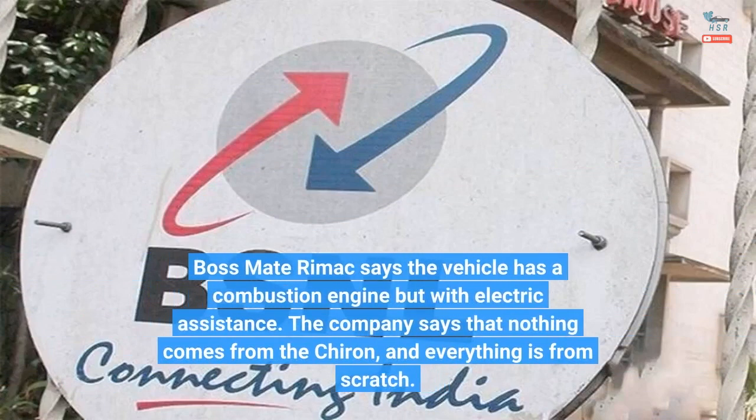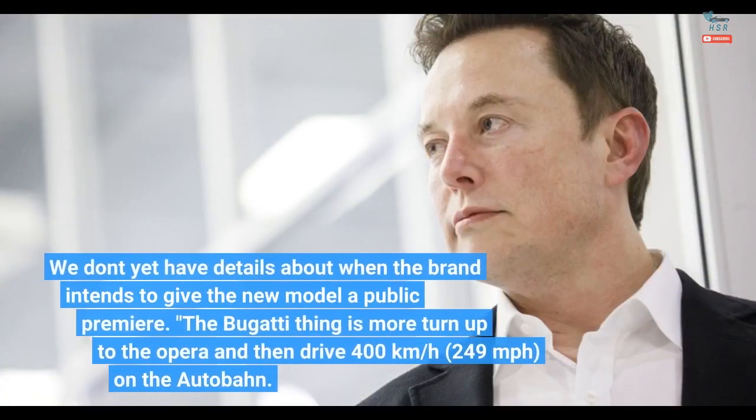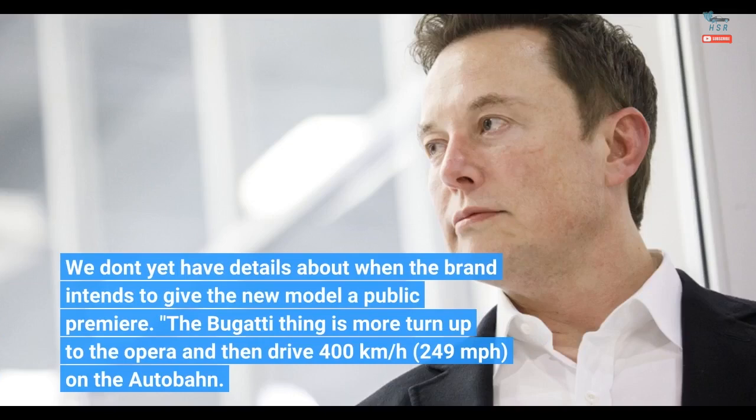Rimac says the new vehicle has a combustion engine but with electric assistance. The company says that nothing comes from the Chiron and everything is from scratch. We don't yet have details about when the brand intends to give the new model a public premiere. The Bugatti thing is more turn up to the opera and then drive 400 kilometers per hour, 249 miles per hour on the Autobahn.